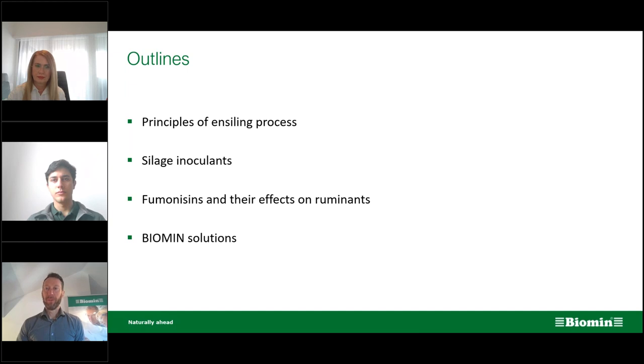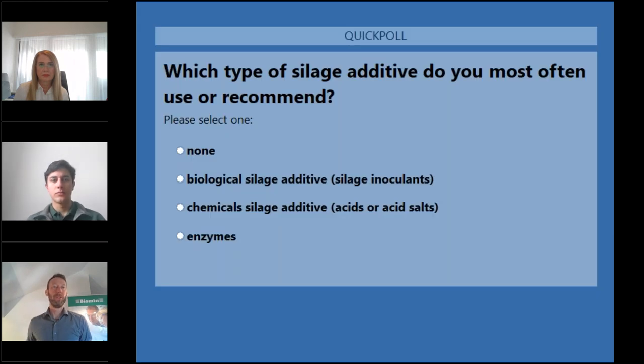Let's start with a question to our listeners about your experience with silage additives. Which type of silage additive do you most often use or recommend? Please select the one best answer: none, a biological silage additive, a chemical silage additive including acids or acid salts, or enzymes.